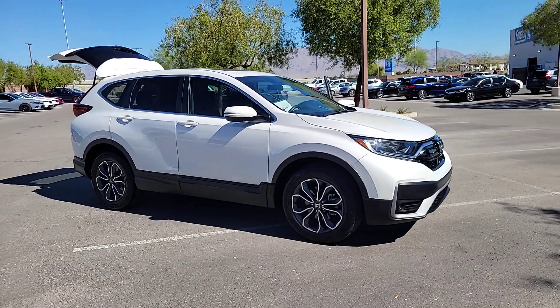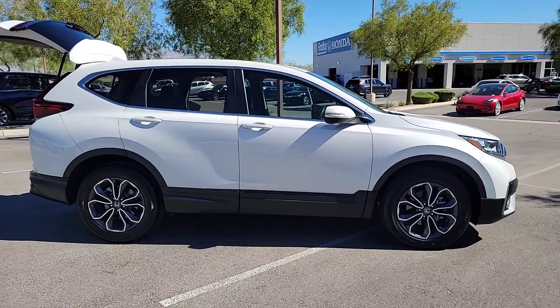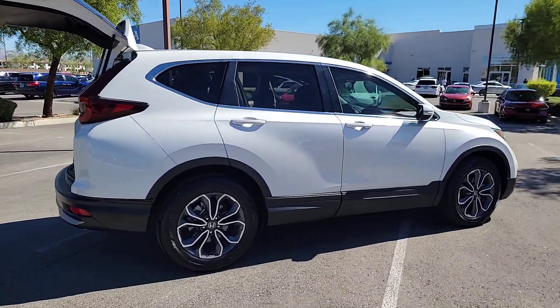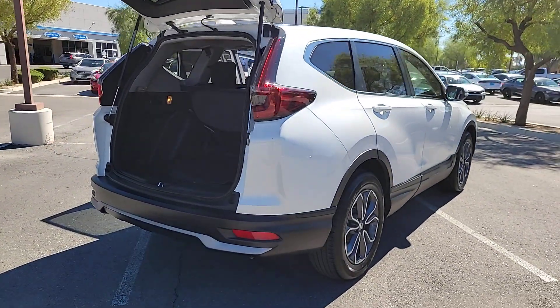You'll have love at first sight with the 2022 Honda CRV. With less than 30,000 miles on the odometer, this vehicle stands out from the rest. You'll love the high-end feel and powerful performance of this sleek CRV.